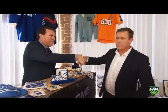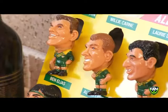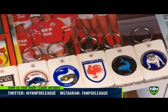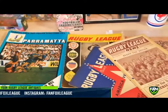Thanks for your time as always. A Rugby League Antiques Roadshow. Feel free to share with us your rugby league antiques on Twitter or Instagram at FanFoxLeague.